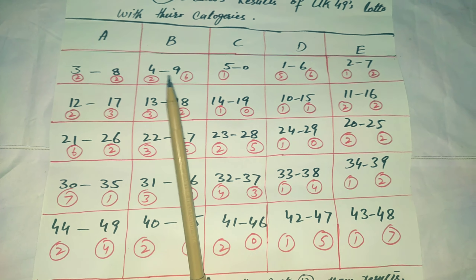The first rule is you should not select all your numbers from one category — for example, 3, 17, 26, 30, 35, 44. You should select your numbers from a minimum of 3 to 4 categories. Here are the past 12 draws results of the lottery.